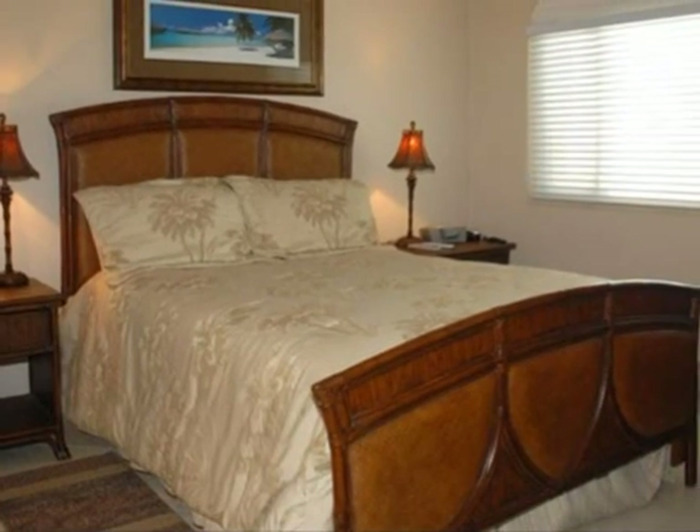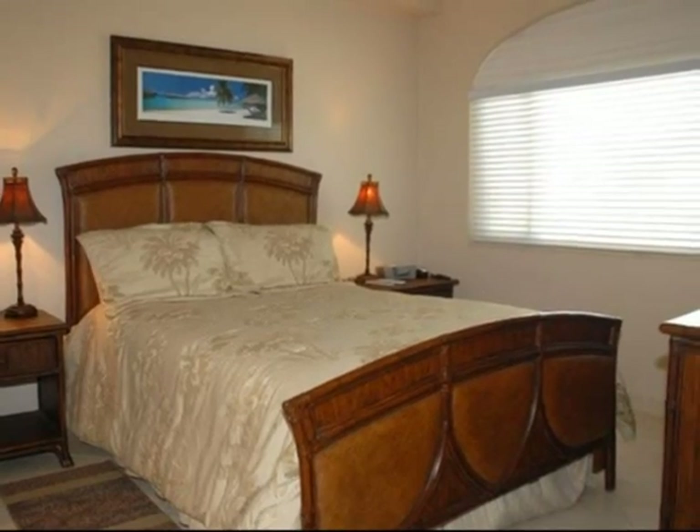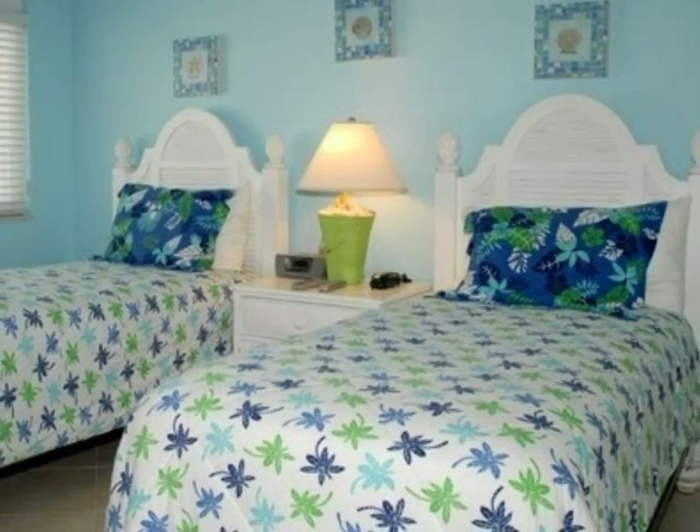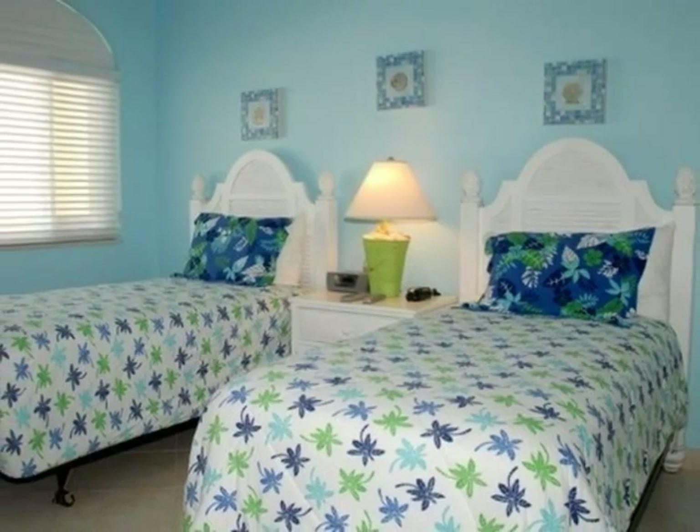The second bedroom's queen-size bed provides a comfortable retreat for your guests. The white headboards of the twin beds in the third bedroom pop against the blue walls.